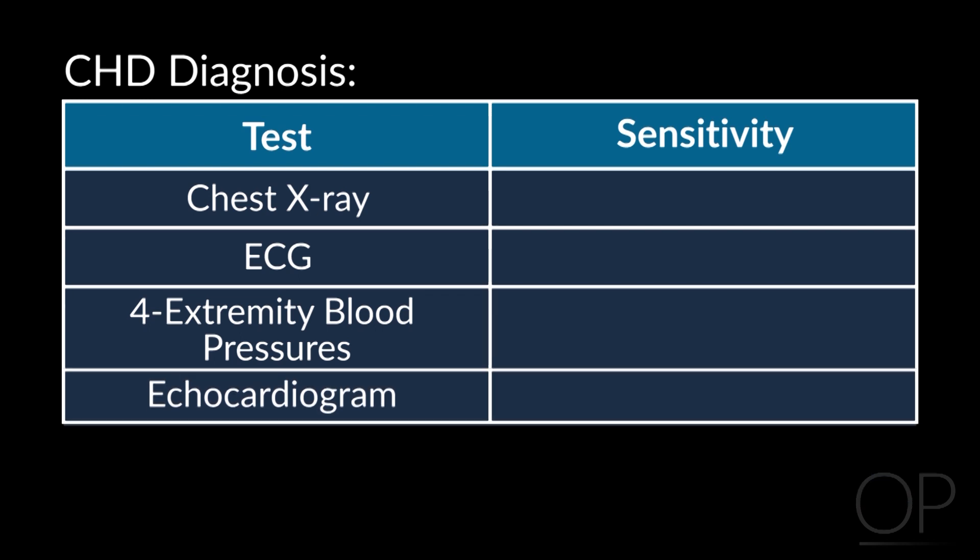How good is the X-ray in picking out this 1 in 500 from the 499 out of 500 that are normal? Most studies suggest the sensitivity and specificity in the range of 60%, which is not bad, but I don't think it's good enough to stake a child's life on. EKG also in the range of 60% or so — okay, but not terrific.